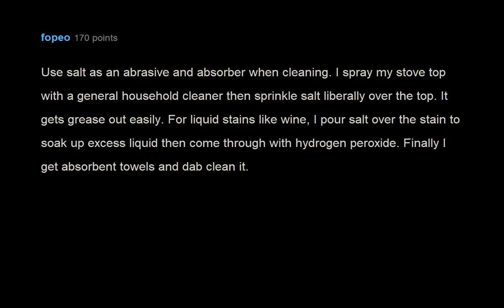Use salt as an abrasive and absorber when cleaning. I spray my stove top with a general household cleaner then sprinkle salt liberally over the top — it gets grease out easily. For liquid stains like wine, I pour salt over the stain to soak up excess liquid, then come through with hydrogen peroxide. Finally I get absorbent towels and dab it clean. Hair conditioner is shaving cream.